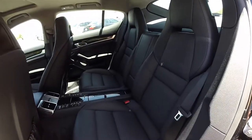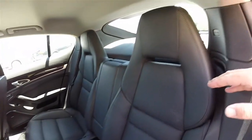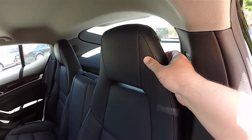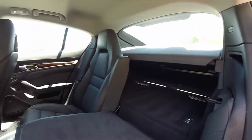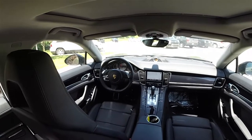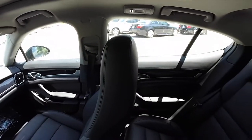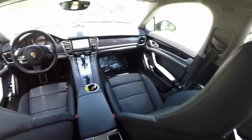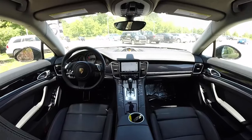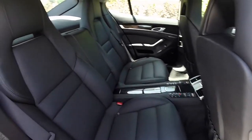Folding the rear seat is easy — this is a 60-40 split folding style seat. To fold the seat, locate the silver button at the top of the headrest.